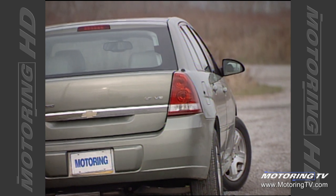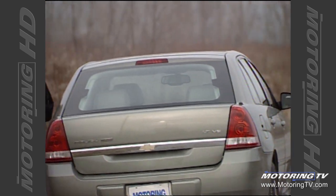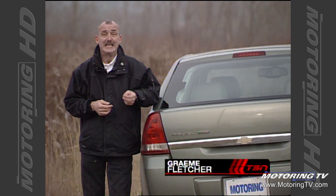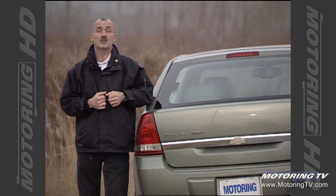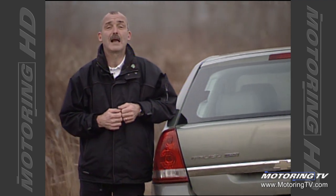With Bob Lutz having been the car czar at GM for a number of years now, the fruits of his labour are beginning to show through. This week on Test Drive, we take a look at the latest Chevy — this is the all-new Malibu Maxx.